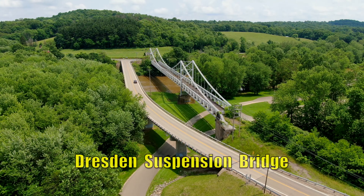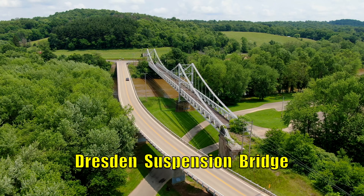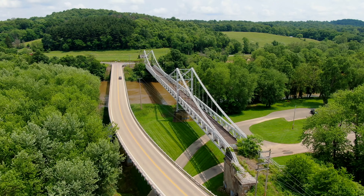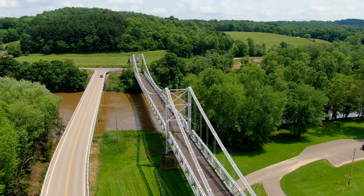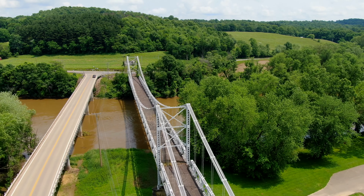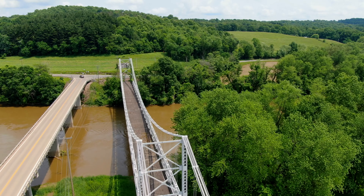How does the Dresden Bridge fit into Ohio history? The Dresden Bridge was the first major suspension bridge in Ohio, built in 1852, and then it was replaced in 1914 after a flood. So a suspension bridge has been in Dresden for 170 years. It's really quite remarkable.